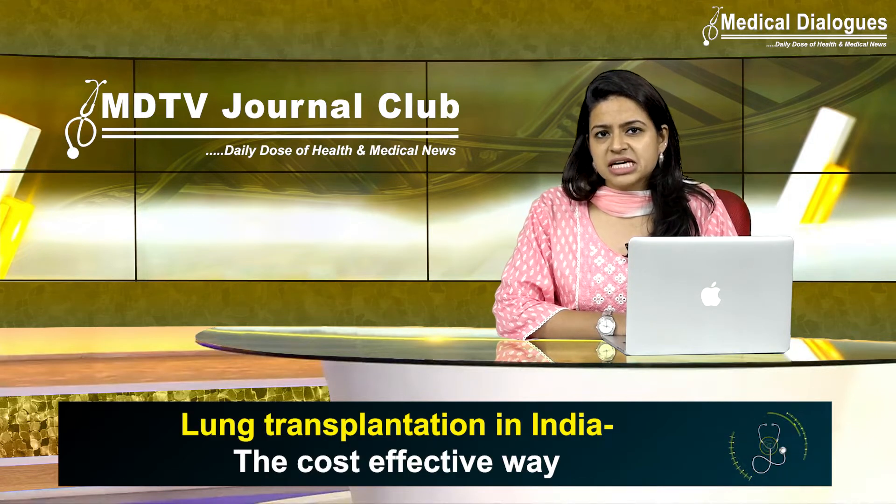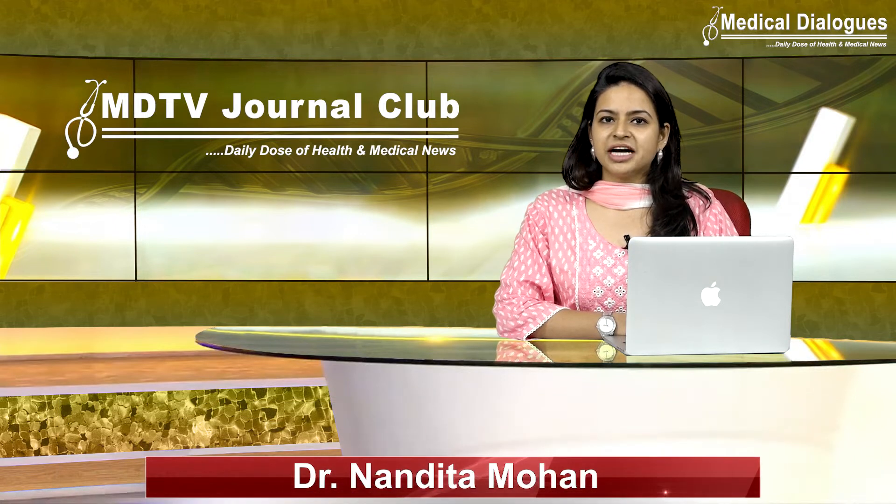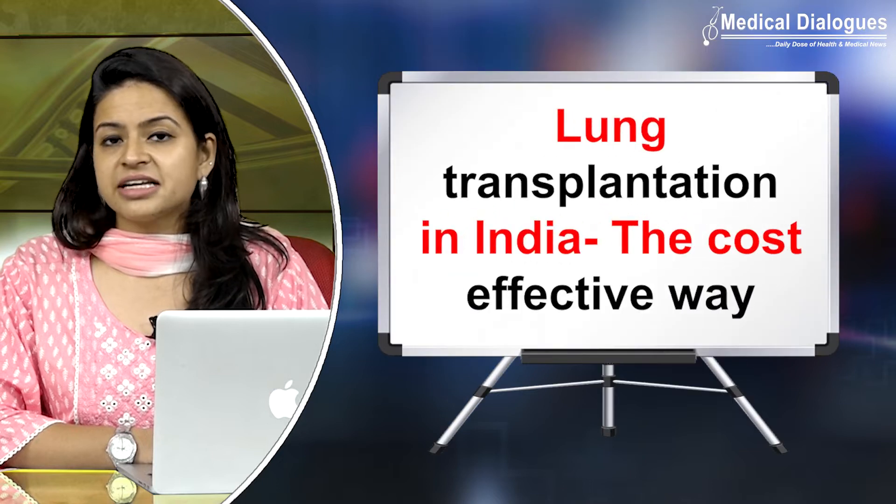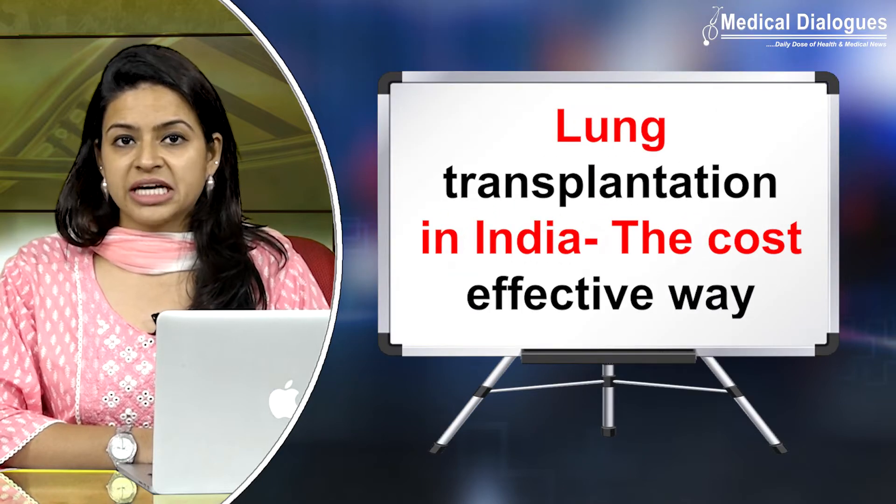What is the status in India? Hello and welcome to Medical Dialogues Journal Club, your daily dose of health and medical news. I am Dr. Nandita Mohan and today I am going to talk about the various factors that affect the lung transplantation technique in India.